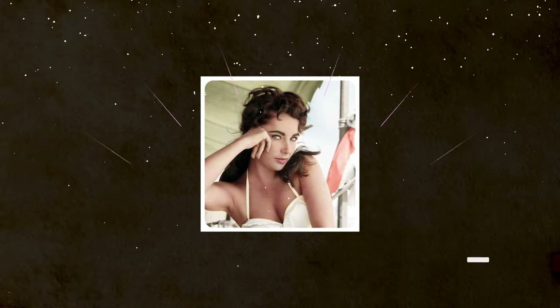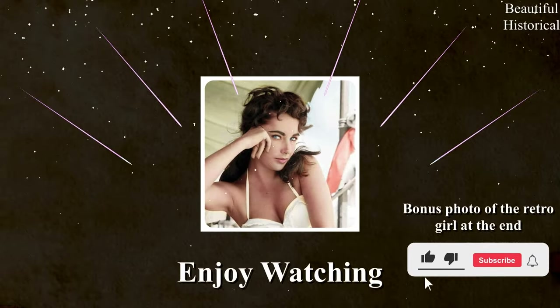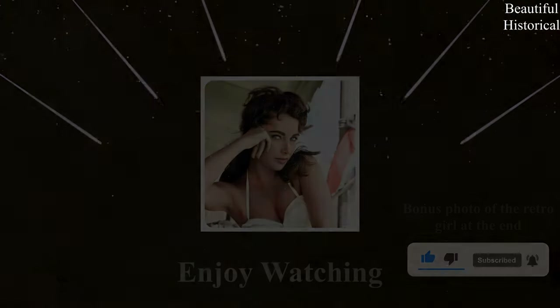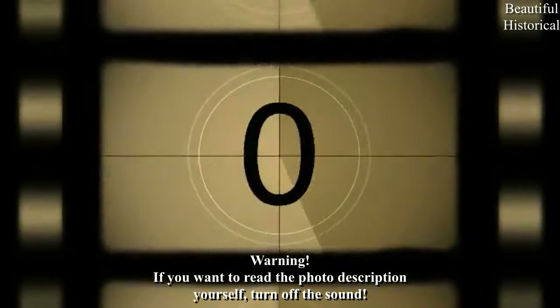Welcome, ladies and gentlemen. Today we present you 50 beautiful retro historical photos. We hope you will appreciate our work. Write your comment and click the subscribe button. Enjoy the show and here we go.